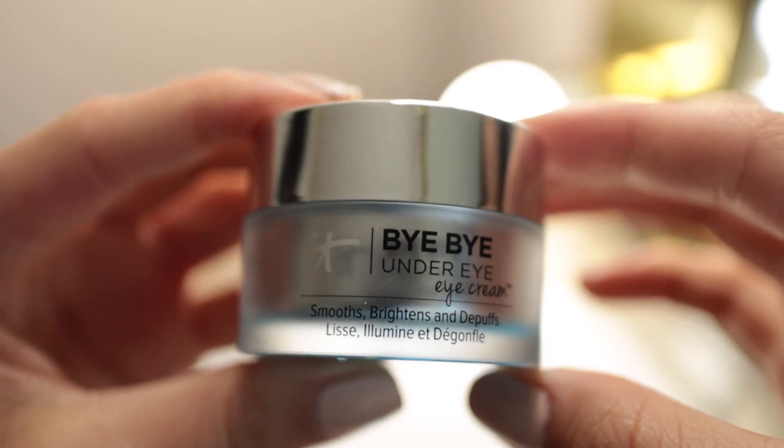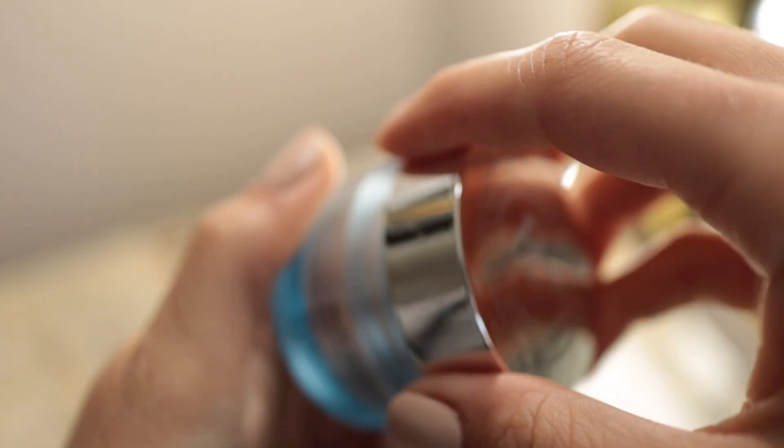A lot of us suffer with under-eye circles, puffiness, and darkness. What I recommend is going in with a brightening eye cream. Here I'm using the Bye Bye Under Eye Cream by It Cosmetics to really help de-puff, brighten my eyes, and eliminate any unwanted darkness. It also helps hydrate and keep my eyes feeling fresh.